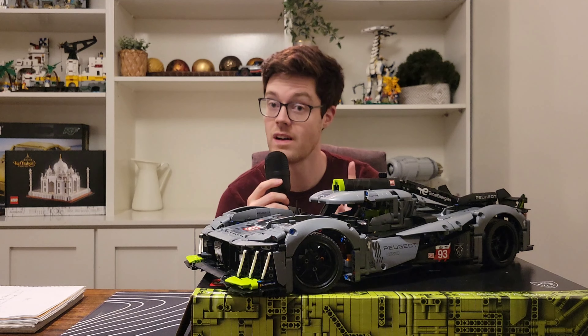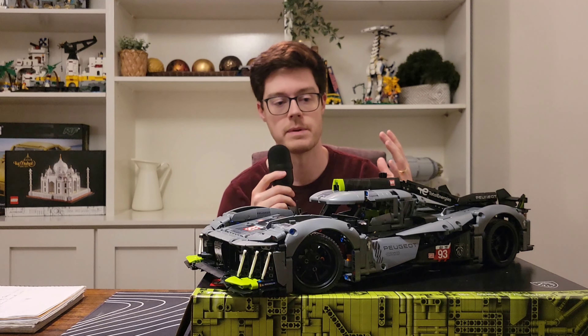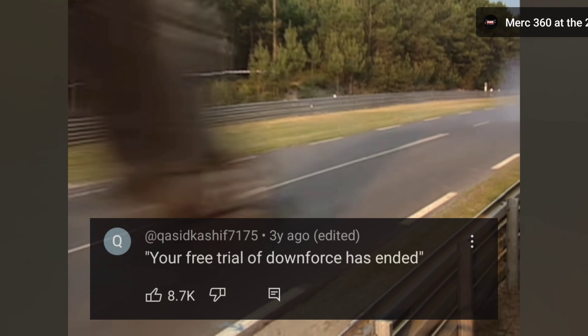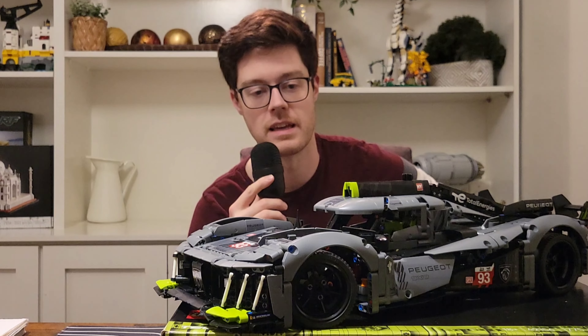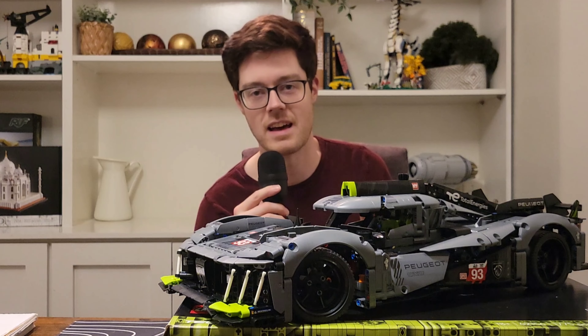The Peugeot 9X8 was special — it had no rear wing. It had enough downforce, but it made it very uncompetitive. The drivers felt they didn't have confidence in the vehicle to push it to its limits. Some people compared it to the Mercedes CLR — and that did not end well. Luckily this one did not do that. It ran for 2023 only without the rear wing, and in 2024 it's getting a wing to look more like its standard counterparts. I think that's what makes this such a special LEGO set — it's very unique, it only happened for one year, it's never coming back the way it was, and we got it in its most unique form.